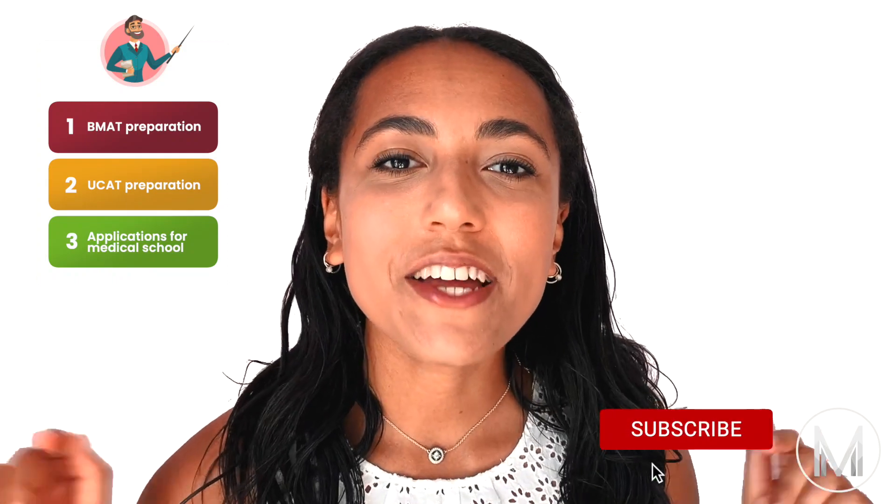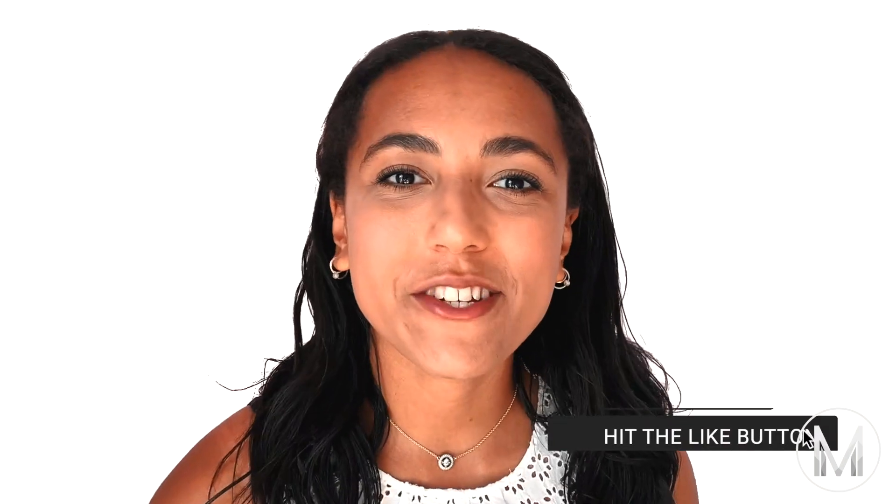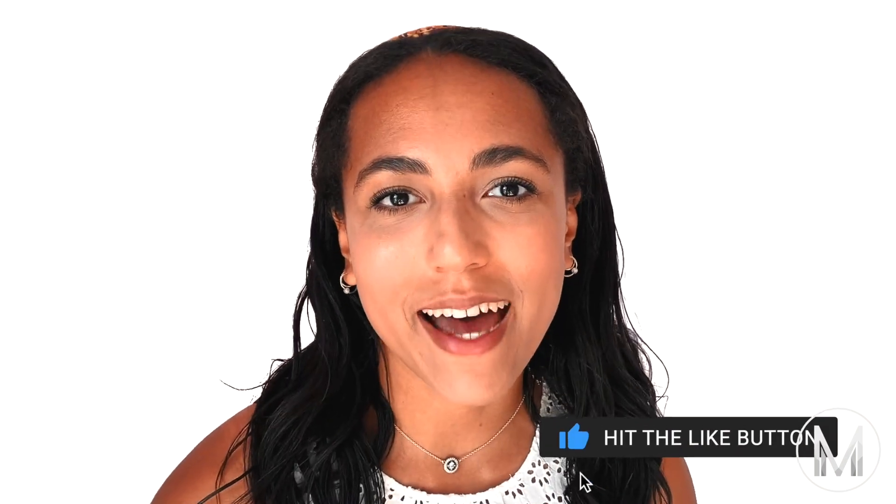My name's Jess from MedicMind and I'm a fourth year medical student at the University of Birmingham. If you'd like to learn more about the BMAT, UCAT, medicine applications and all that sort of stuff, don't forget to subscribe and click the round bell so you don't miss anything. And keep watching to find out everything about Section 1 of the BMAT.